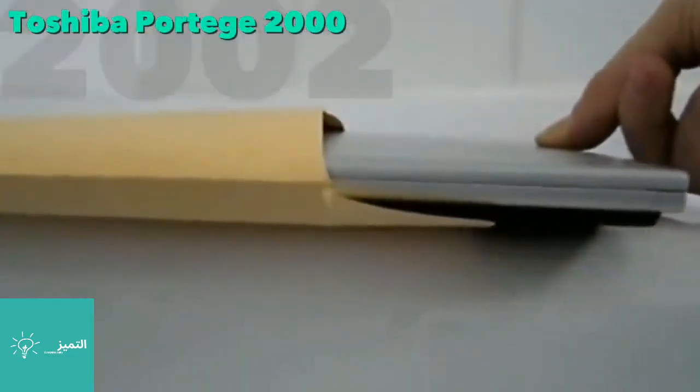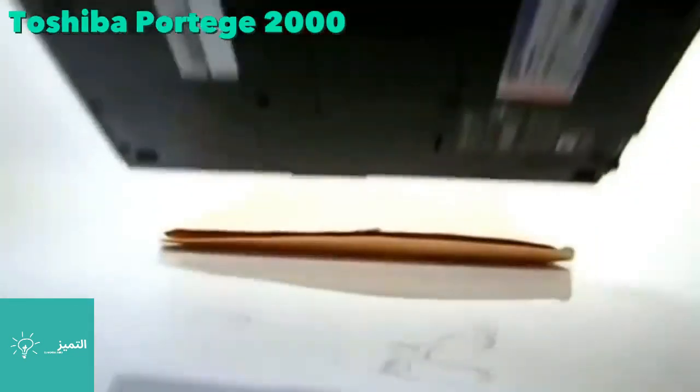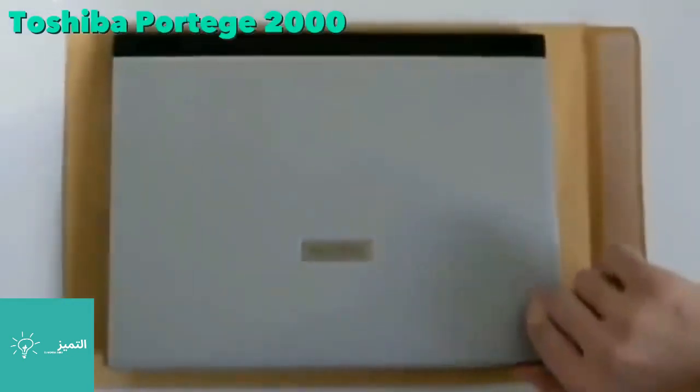In 2002, the Portégé was the thinnest laptop to be developed, at only three-quarters of an inch at its thickest part. It also featured the first 1.8-inch hard drive in a laptop.